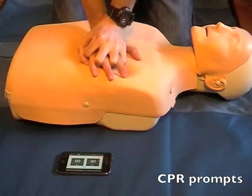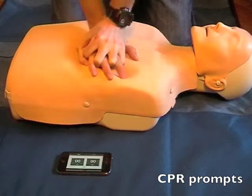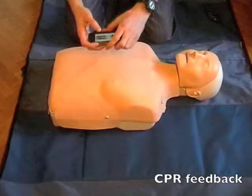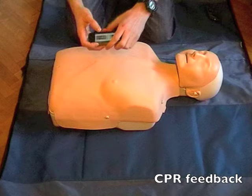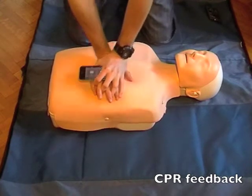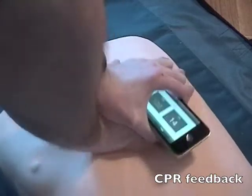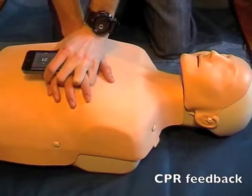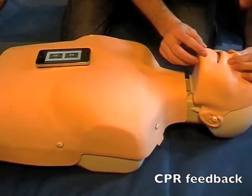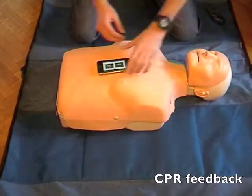With two or more rescuers, you can enter pro mode so one rescuer follows the chest compressions prompt while the other follows the ventilation prompt. To use the CPR feedback features, the phone needs to move with your hands; the simplest way is to hold it inside your hands. During the mannequin demonstration, the app coaches: 'Give two rescue breaths — breathe, breathe' and then instructs 'Continue chest compressions.'